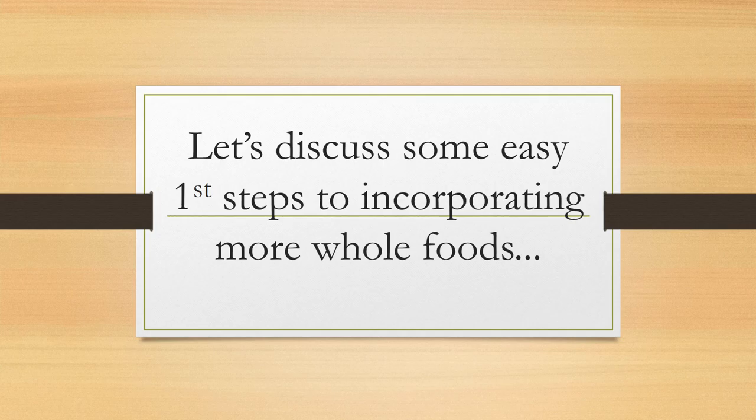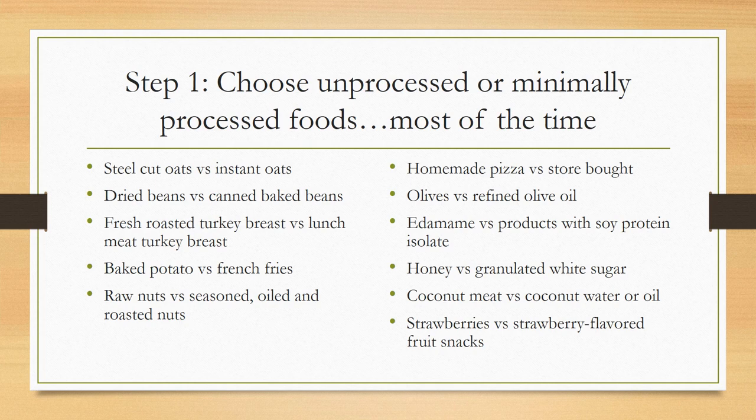So now let's discuss some easy first steps to incorporating more whole foods. Step one: choose unprocessed or minimally processed foods most of the time. We're not looking for perfection here — even 80% of the time, if we can eat less processed foods, that's awesome. Something to keep in mind is that there is a spectrum of food processing. Processed foods are really anything that is cooked, canned, frozen, packaged, fortified, prepared, or preserved. It does not mean it is bad technically if it's processed.